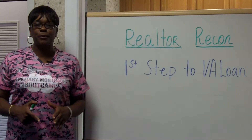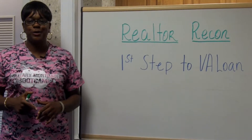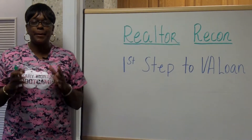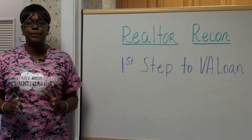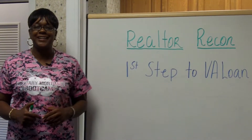Hey, this is Markita Woods, Military Mortgage Bootcamp Instructor, coming to you with another Realtor Recon. This week we're going to take it back to the basics, just like bootcamp. So stay tuned for the first steps to a VA loan.